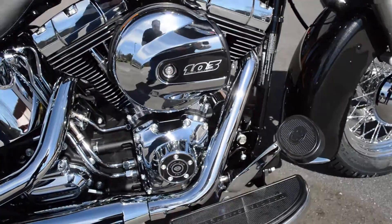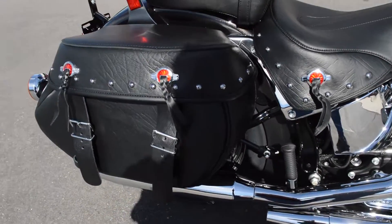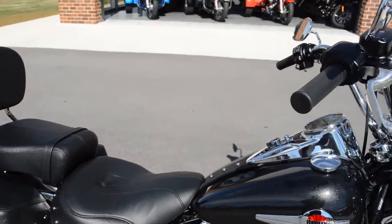The 103 counterbalanced high output motor, full footboards, dual exhaust. Got the hard leather saddlebags, passenger pillion with backrest.